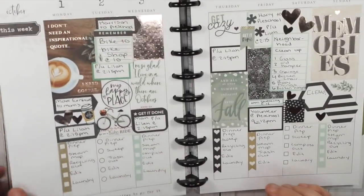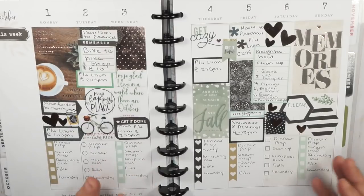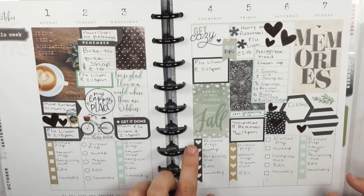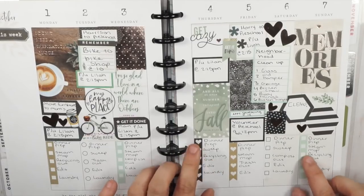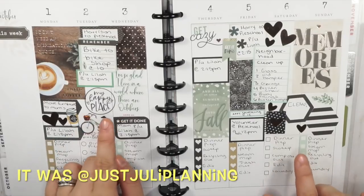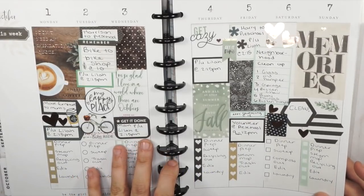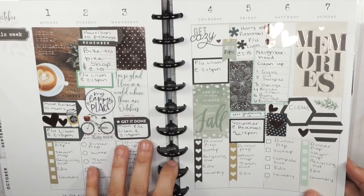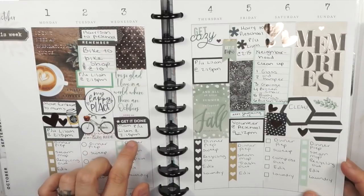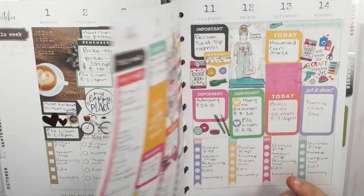This was my first spread for the month of October. I wasn't quite ready to get into all the seasonal stuff yet, but it had somewhat of a fall vibe — a cute rose gold spread with some coffee elements. I was actually inspired by someone else's spread; I think it was Art Teacher Plans or something like that. I'll link them down below because they are amazing. I get a lot of inspiration from Instagram, so if you don't follow other planners, that's a great place to get inspiration, especially from the design team.